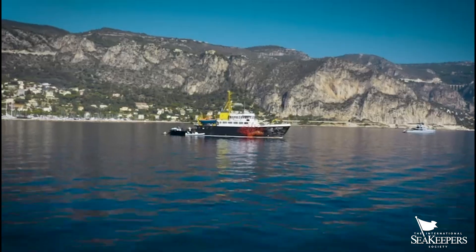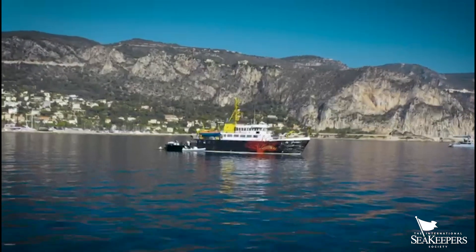My name is Jeremy Genrette and I'm a PhD student in the Virginia Tech Fish and Wildlife Department of Conservation. I'm here in the Adriatic Sea on the vessel Tay Streep.